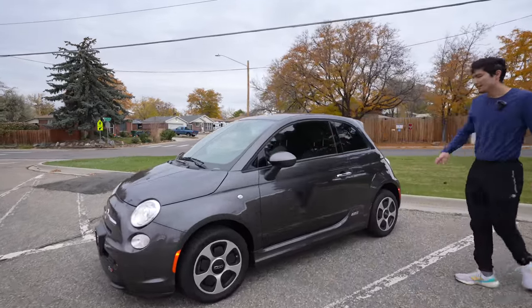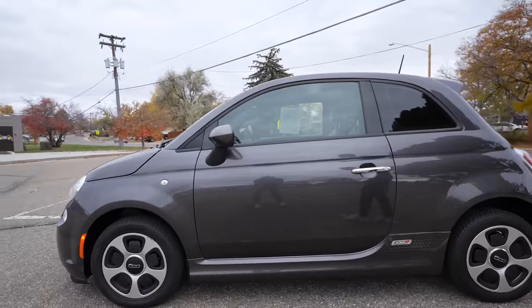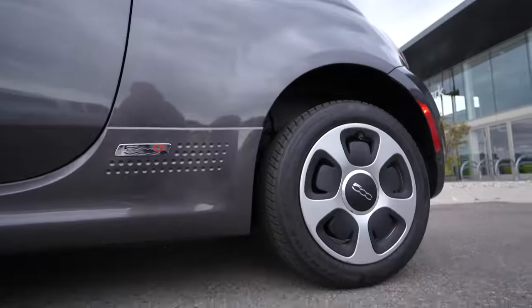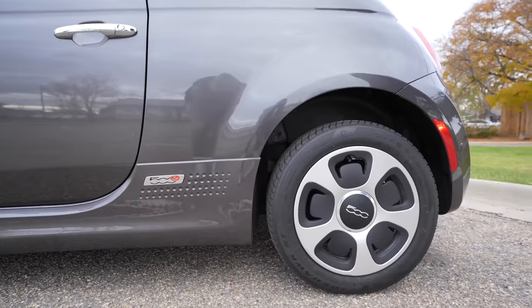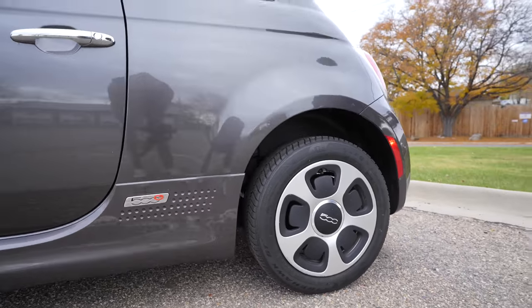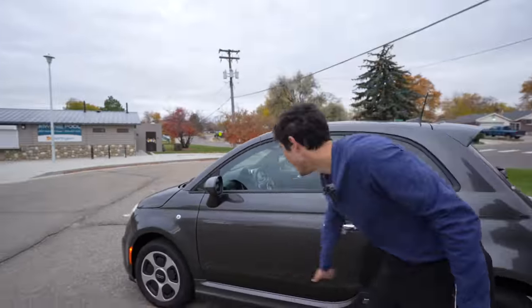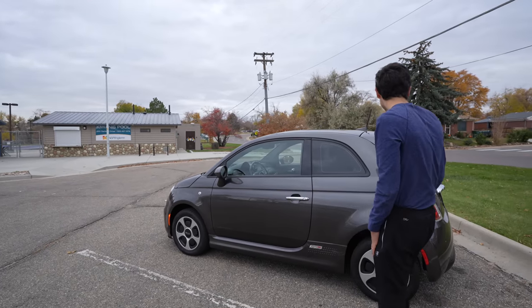Touring around it, you can see this lets you know it's a Fiat 500E because it has those aero wheel caps. These are 15 inches, but you could get optional 16-inch wheels with an eSport package that also added cool orange accents to the mirrors and the sides.